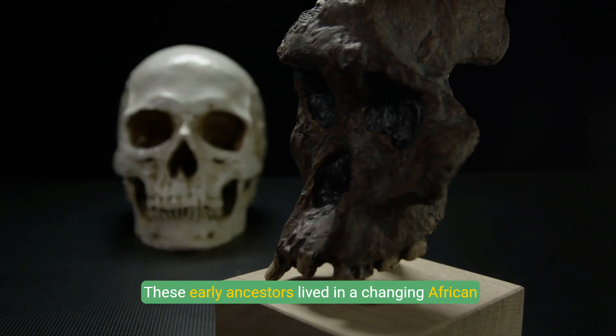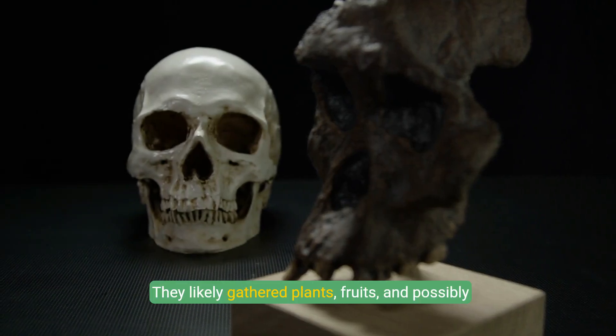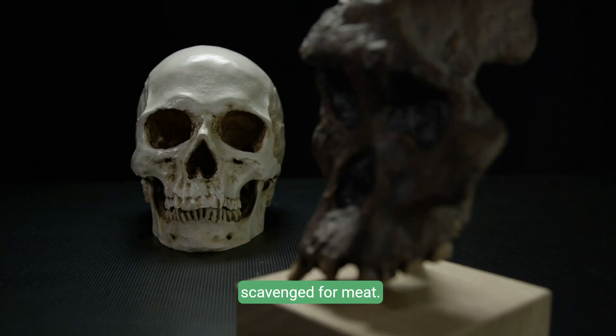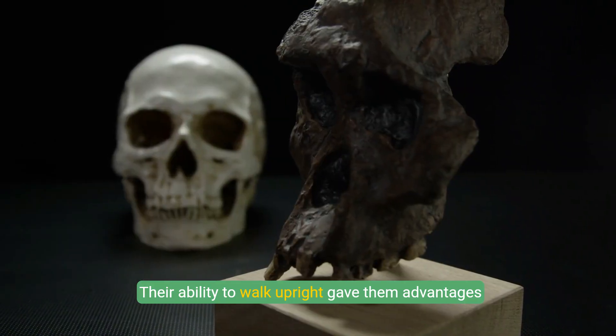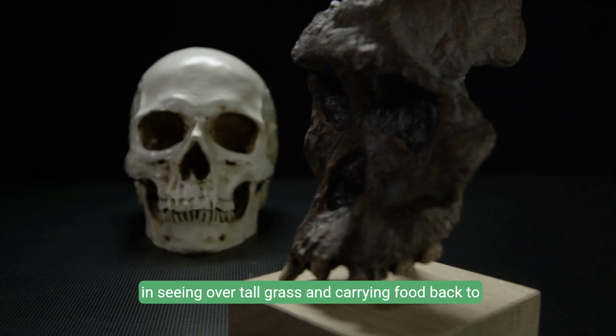These early ancestors lived in a changing African landscape, where forests were giving way to savannas. They likely gathered plants, fruits, and possibly scavenged for meat. Their ability to walk upright gave them advantages in seeing over tall grass and carrying food back to their group.